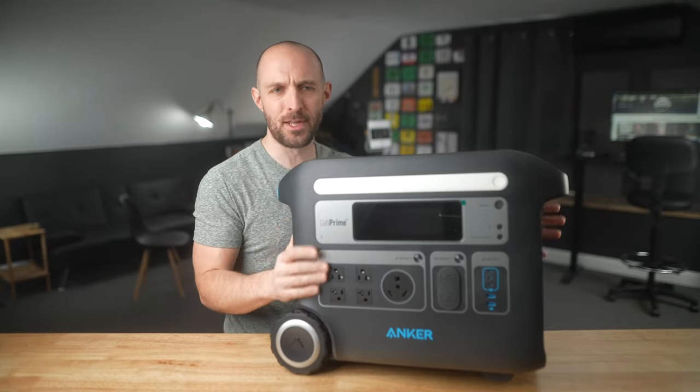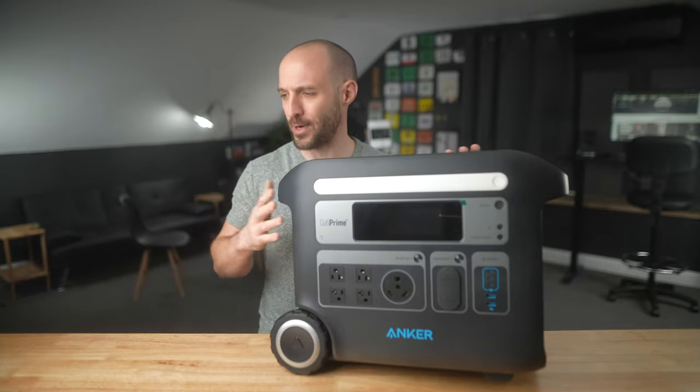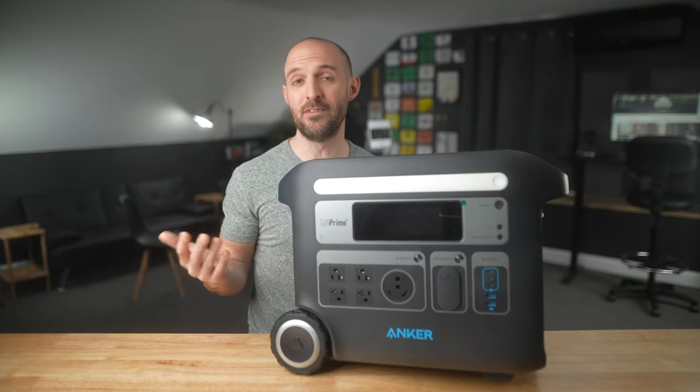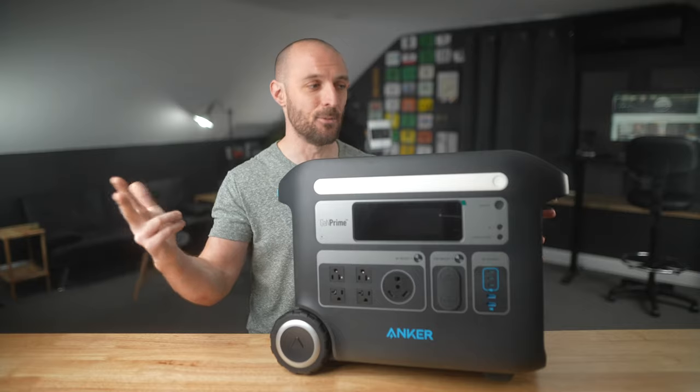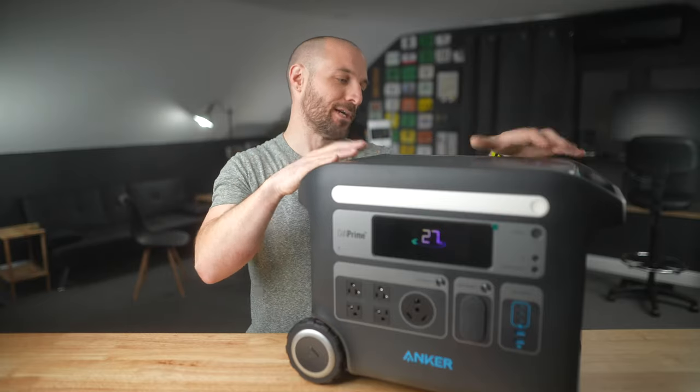Personally, 2048 watt hours is more than enough for my use case. I'm really going to be using this for car camping, around the house, around the studio — powering tools, setting up lights, or even on a road trip for charging my laptop, drone, and cameras. This thing could stay in the car and be my do-it-all power solution.